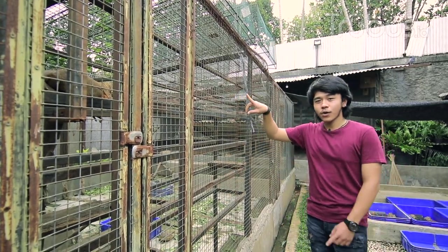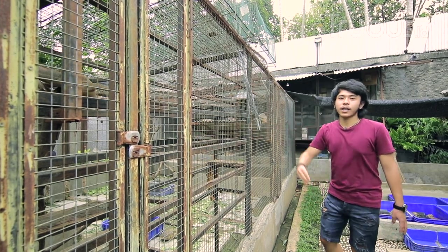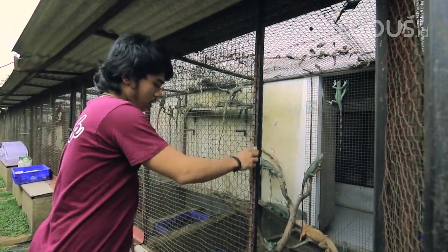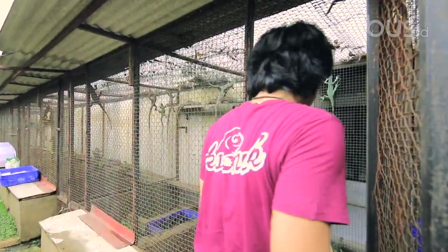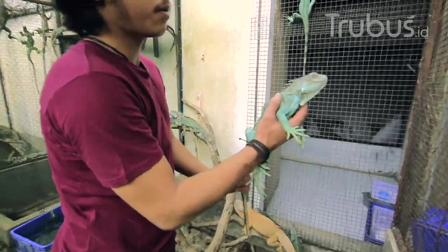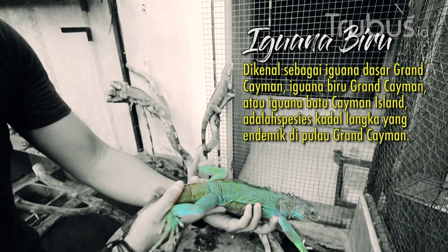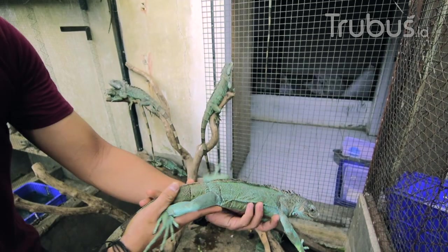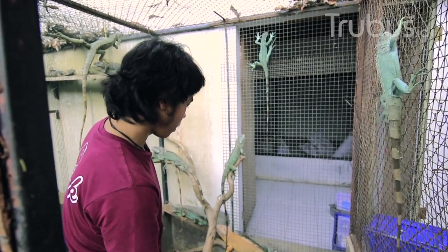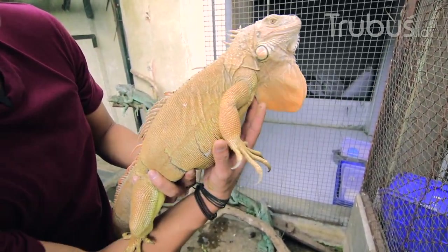Oke, Terbus Mania. Kita mau lihat jenis iguana yang lain — yang biru, yang albino T-plus atau caramel. Kita udah sampai di kandang yang biru. Biasa orang sebut blue iguana, atau axanthic iguana. Karena udah indukan, jadi birunya nggak terlalu keluar banget. Ini untuk jenis iguana axanthic. Ini untuk yang albino T-plus, atau caramel iguana.